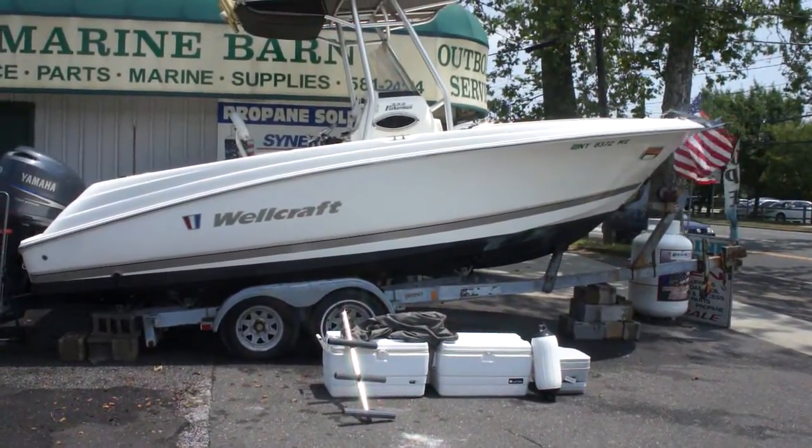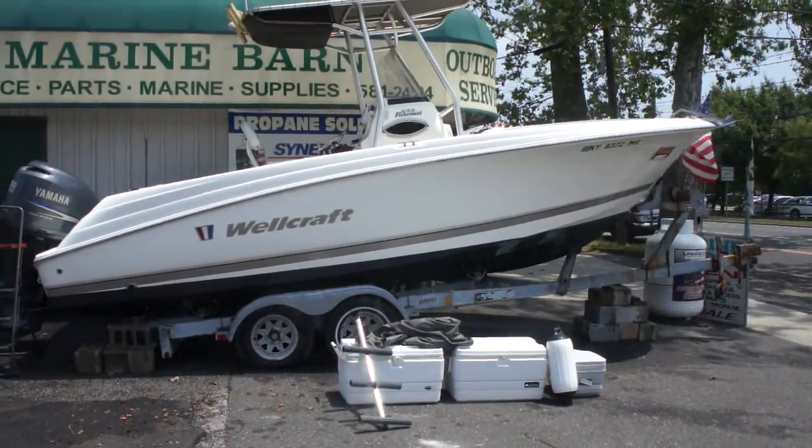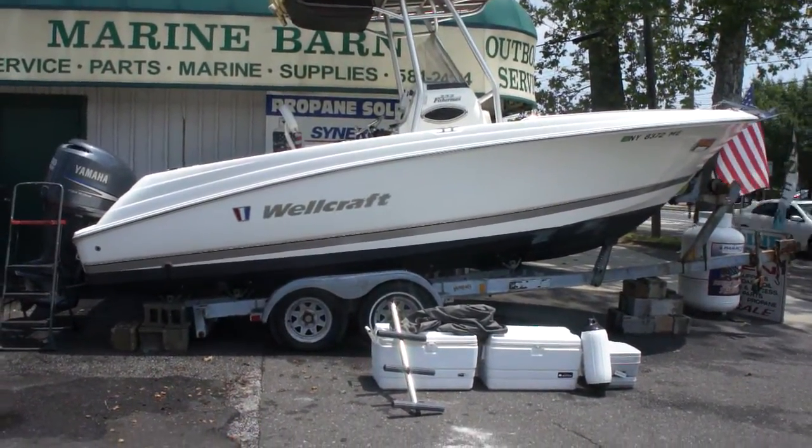Beautifully maintained, ready to go. It's got a Yamaha 4-stroke 250 on it, and it runs fantastic. I got Bob here as the owner, and he's going to tell us a little bit about it. How are you doing today, Bob?